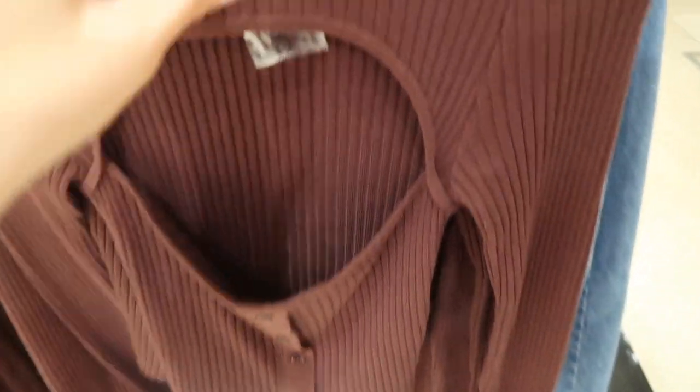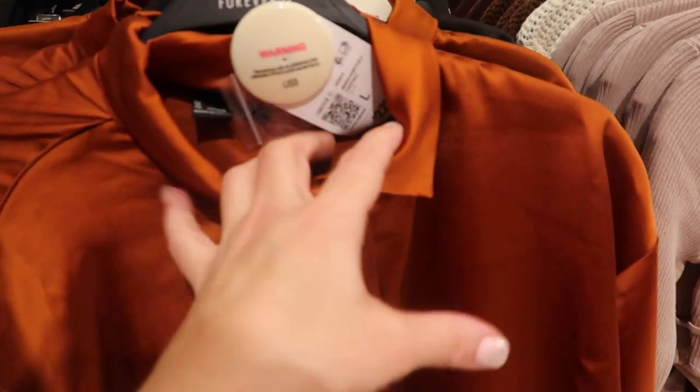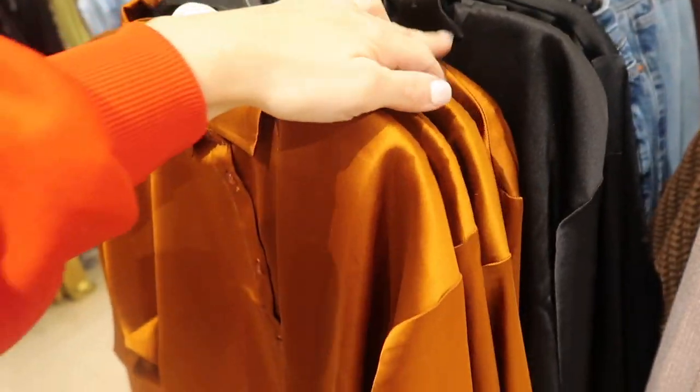Here's a cute little cutout sweater — $24.99, higher neck, little button detail, fitted through the sleeve. Here's a little satin cropped blouse — $22.99, cute little back detail, great to layer with a bodysuit and high-waisted pants or jeans. Also comes in black.